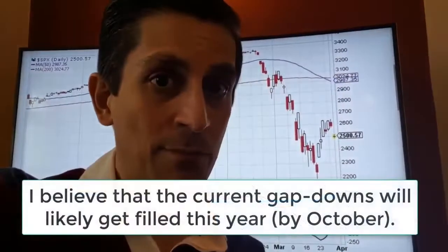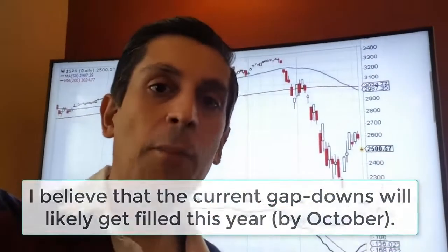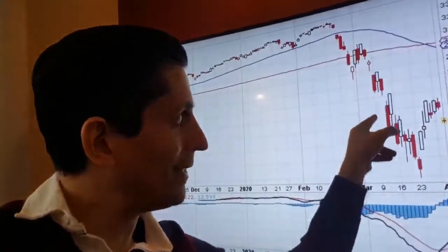My personal estimation is that these gap downs are going to get filled by the end of the year — perhaps by October. I think we'll see all these gap downs filled by the end of October, if not by the end of the year.